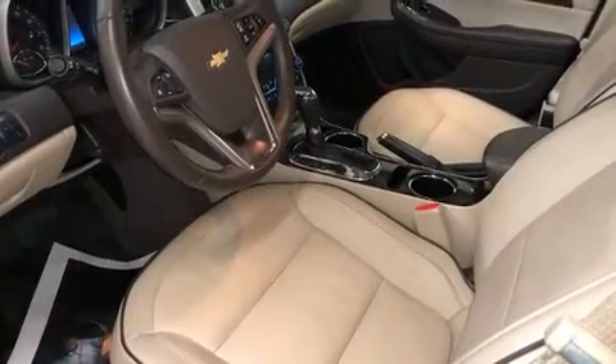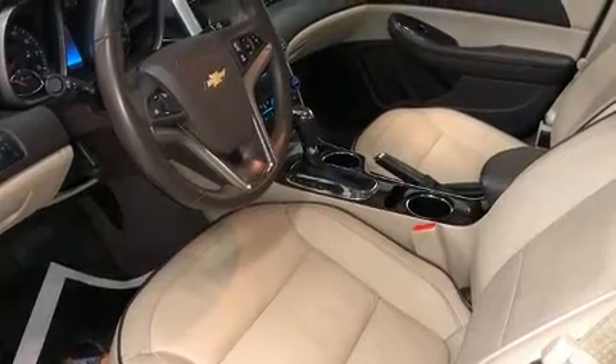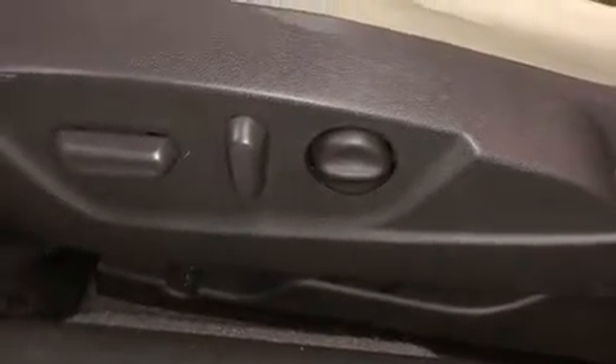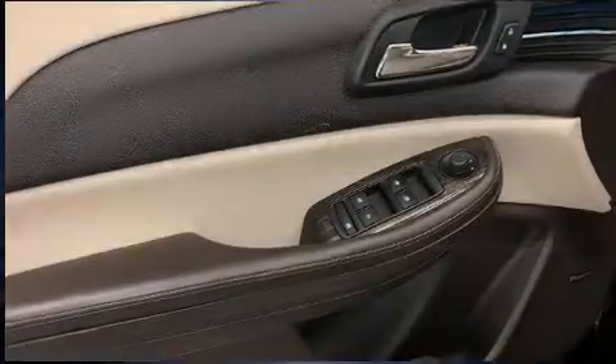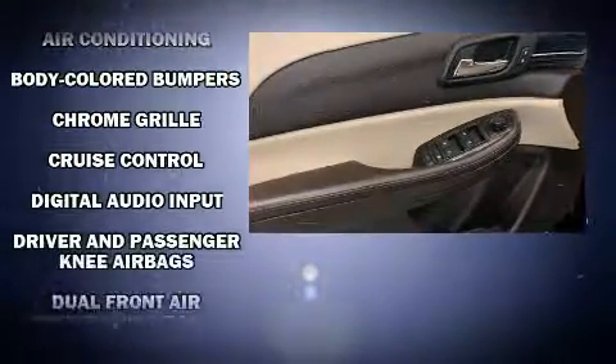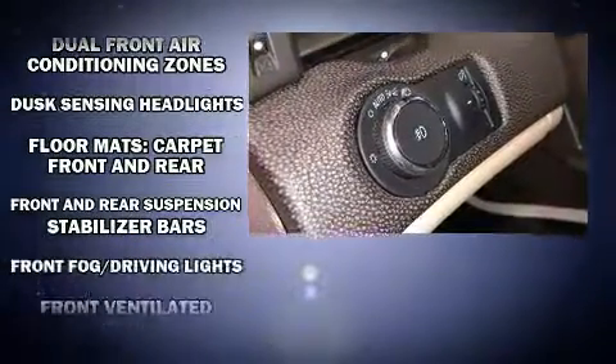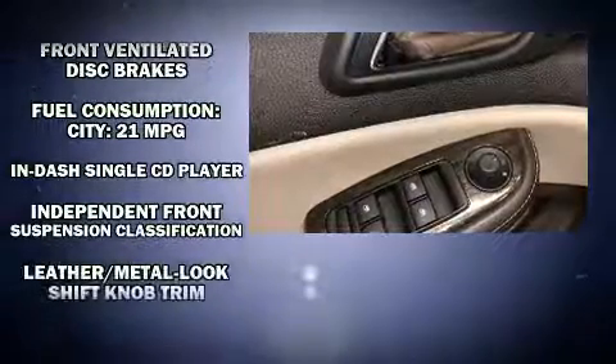It includes leather upholstery, front and rear reading lights, one-touch window functionality, a trip computer, an automatic dimming rearview mirror, a power moonroof, and more.